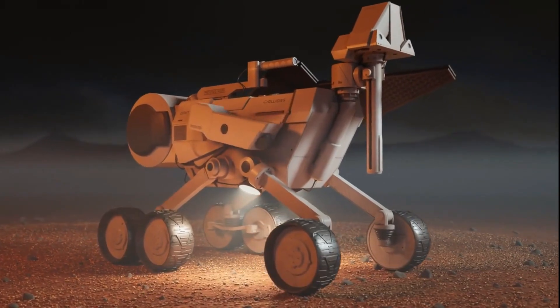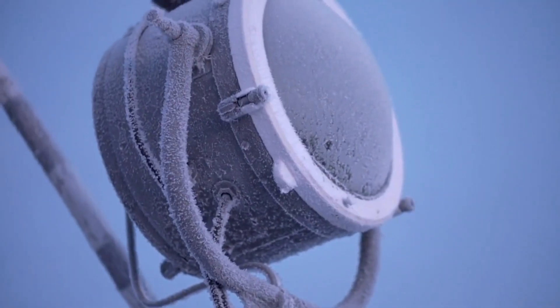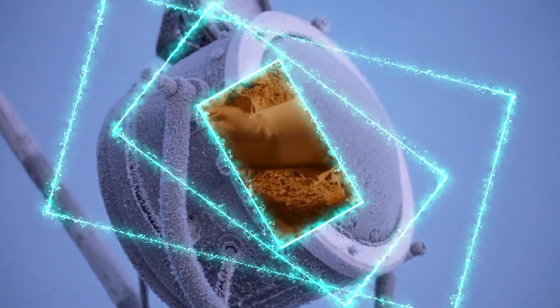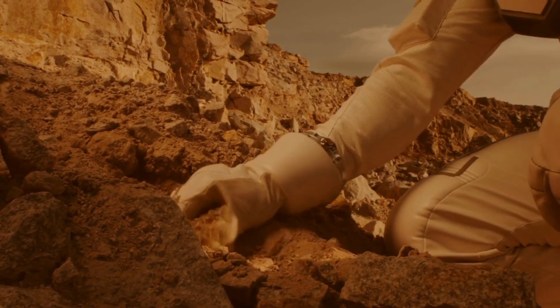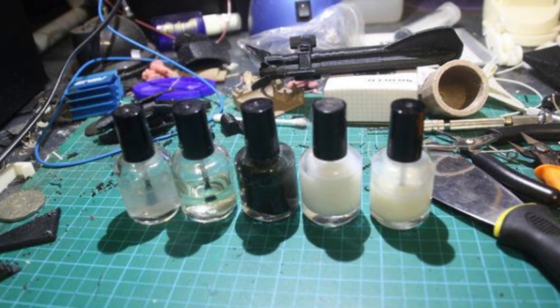Other rovers explore and map nearby lava tubes with their satellites and 3D lidar scanners. Testing begins on mixing the moon's loose soil — the regolith — and a plant-based glue to create a 3D printing building material.